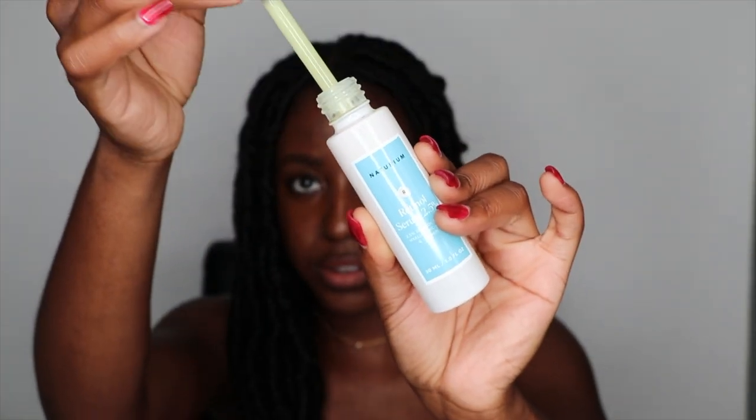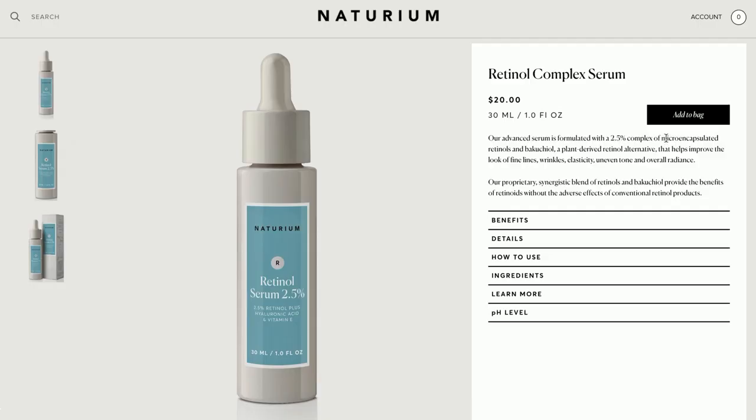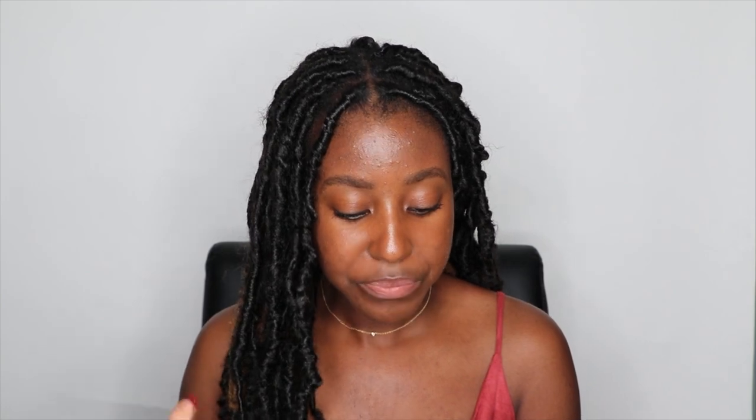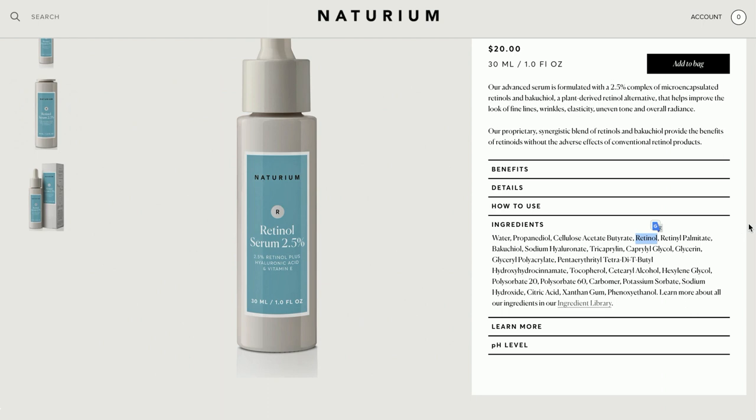Next product is the Retinol Serum 2.5%, and this is another one I'm really excited to try. I've used retinol in the past but it was so potent it absolutely did not agree with my skin — that one was retinol 1%, and this is 2.5%, so I'm interested to see how that reacts. This one also has hyaluronic acid and vitamin E, and has a pH of 5.5 to 6.0. They state there are two types of retinols in here, and that combination is going to help with ease of use without any serious purging spells.